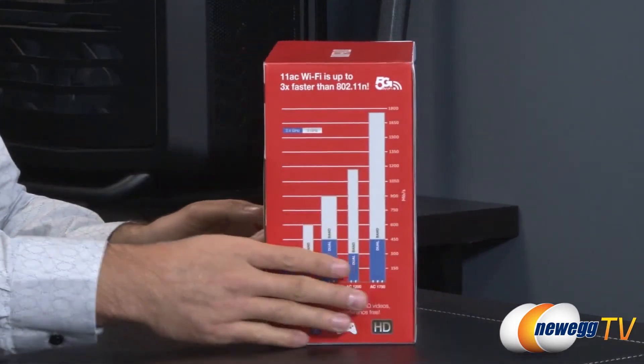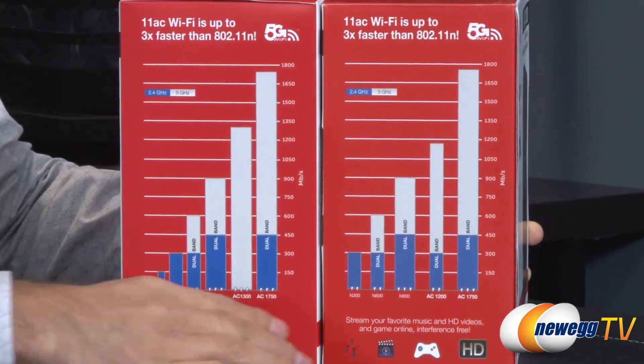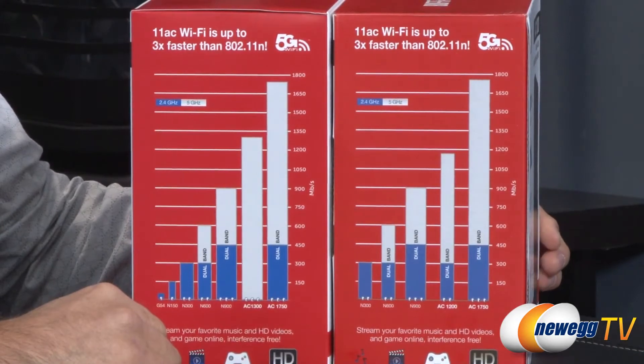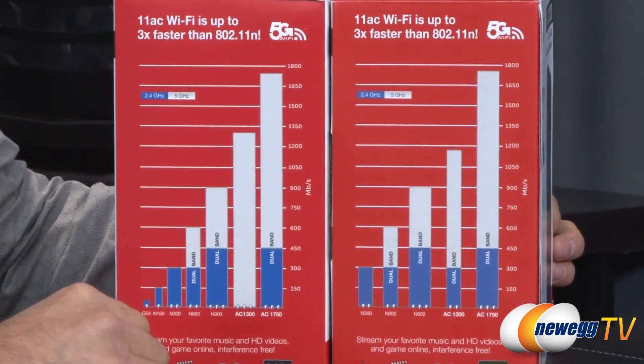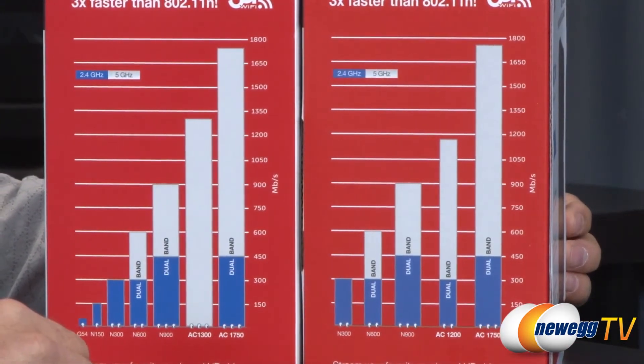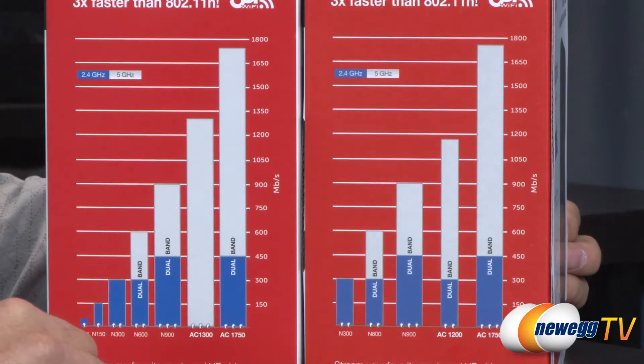Let me flip to the side and show you the graph comparing the 2.4GHz and 5GHz frequencies. A little drawback to 5GHz is that there's less traffic on that range so you don't have interference, but you don't get the distance that 2.4GHz gives you. The 5GHz range also has trouble penetrating solid objects, so I usually stick to 2.4GHz unless I'm in a small area and need the extra throughput.